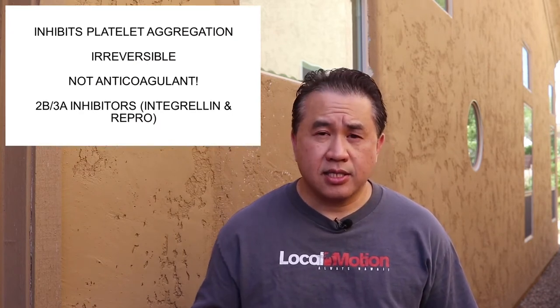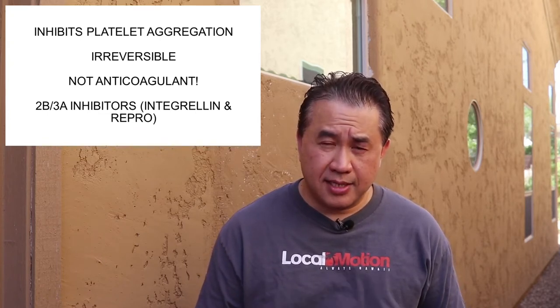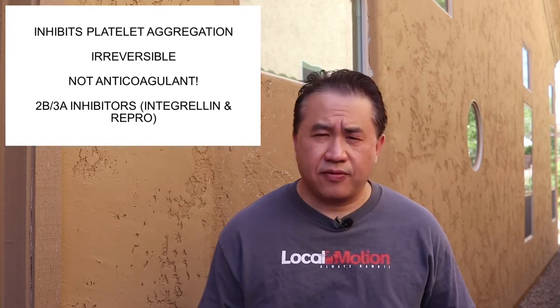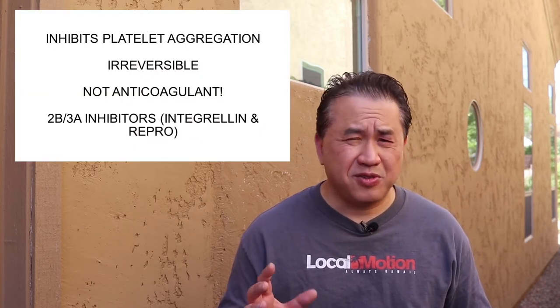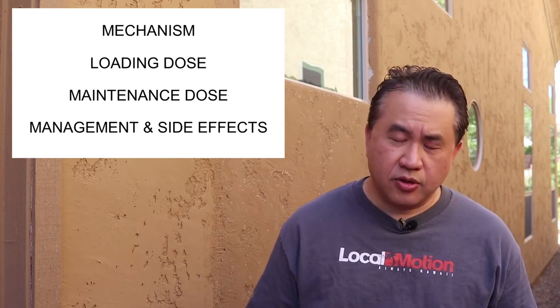Remember, these drugs are not anticoagulants — they're antiplatelets. Anticoagulants affect the coagulation pathway by acting on factors outside the aggregation process, such as factor VIII, factor V, or Lovenox, which affects factor Xa. We won't be talking about IV antiplatelet drugs today — those are Integrilin and ReoPro — and we'll briefly touch on why you don't see them much anymore. With each drug, I want to cover its mechanism, loading dose, maintenance dose, and management and other side effects.